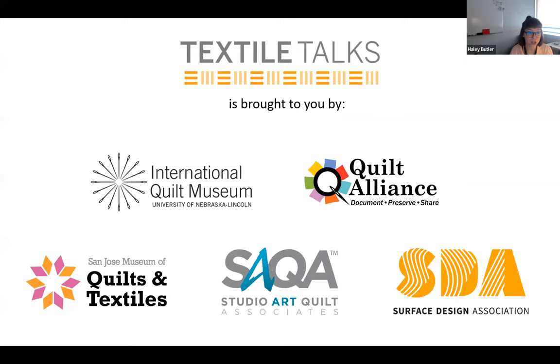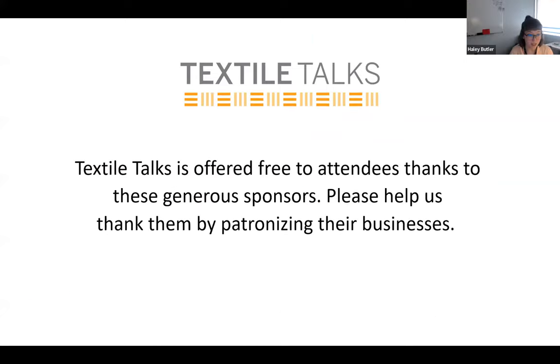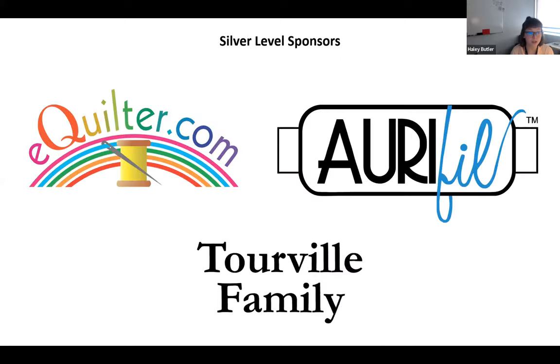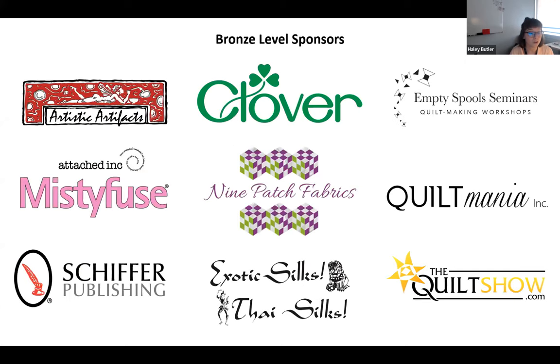Next week, the Virginia Quilt Museum and SACWA will present Inspired by Endangered Species presented at the Virginia Quilt Museum. As an attendee of today's Textile Talk, you will receive an email with a link to register for that program. Thank you to our sponsors who make it possible to provide these Textile Talks for free: Moda Fabrics, AuraPhil, CNT Publishing, eQuilter, HandyQuilter, Attached Ink/Misty Fuse, Artistic Artifacts, Nine Patch Fabrics, Shipper Publishing, and thequiltshow.com.